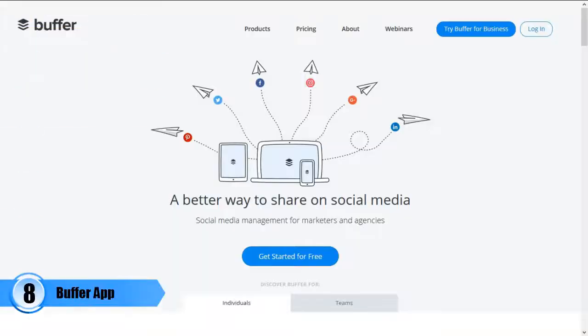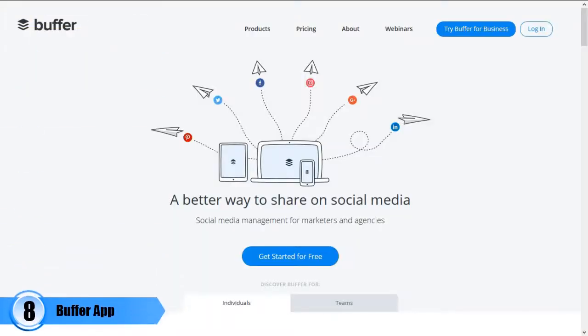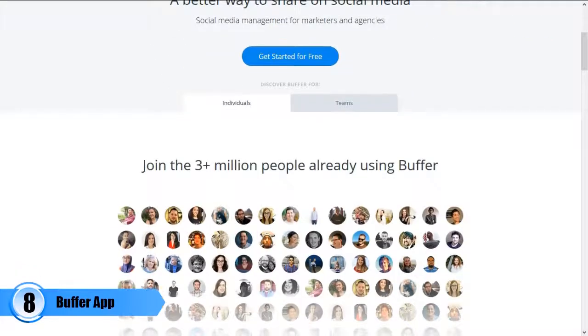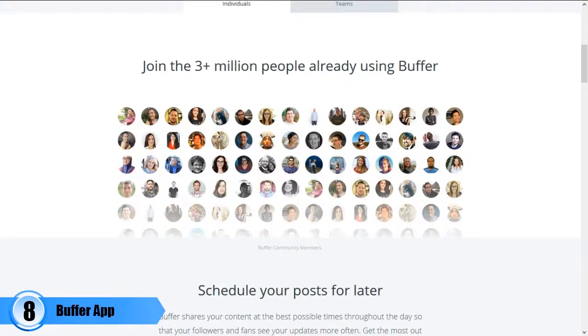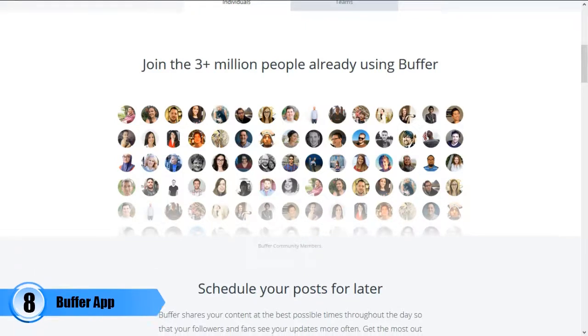Number eight: Buffer App. If you are using social media for your business marketing, you need a scheduling tool like Buffer App to help you schedule your posts for four of the most popular social sites. This is the social media assistant you need so as to save time and at the same time ensure that you know what is going on with your favorite social sites.